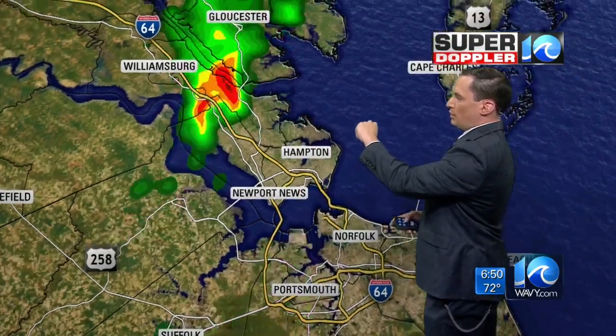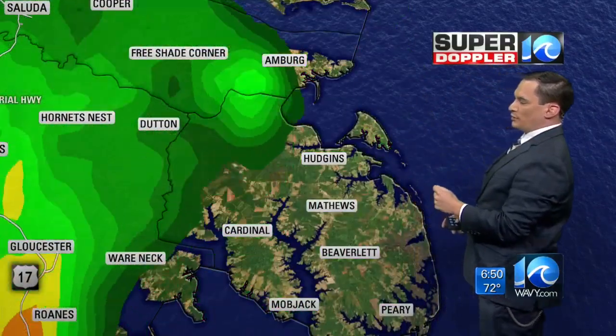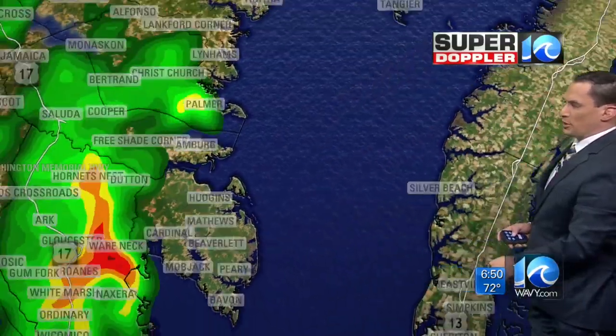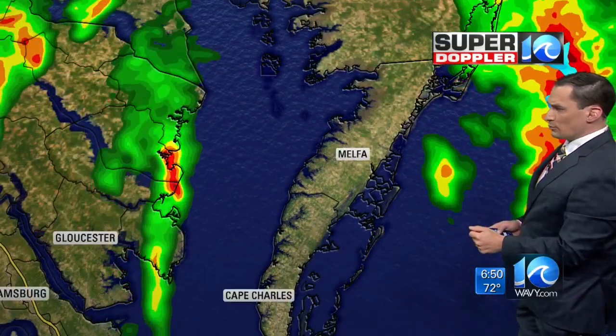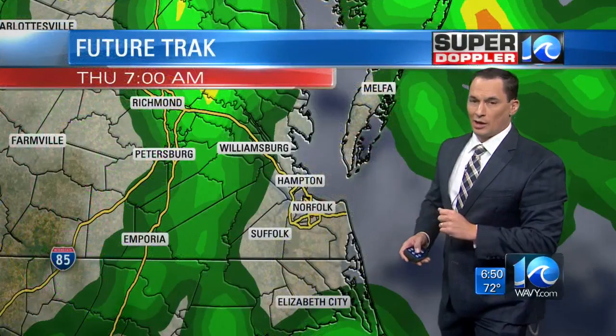We have a few more showers — Mobjack Bay into Matthews County, also very heavy just east of Amberg. That's moving off to the north and east. Lighter rain down to Matthews and Beaverlett down to Mobjack itself. Light rain on the northern neck, and the eastern shore is quiet, but you've had some rain on and off around Chincoteague.